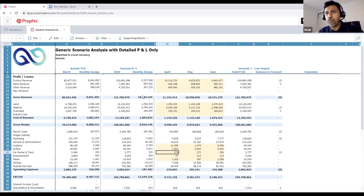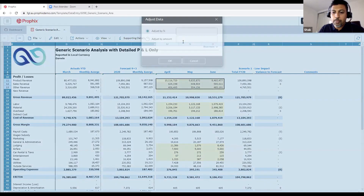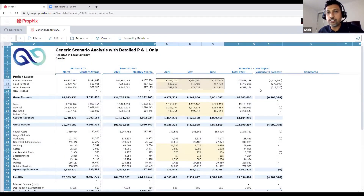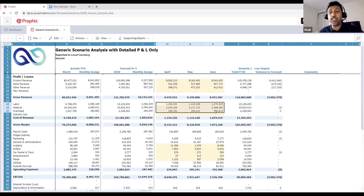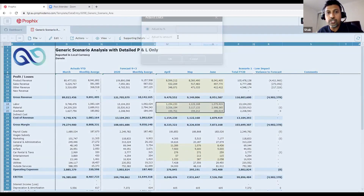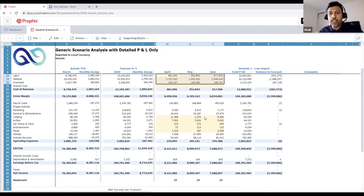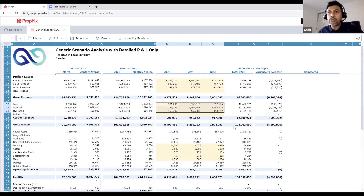The first low impact scenario was a 15% decrease in revenue. The handy thing about Profics is we can quickly model this by selecting all the revenue lines, then right-clicking, selecting adjust data, entering minus 15%, and hitting OK. It automatically calculates that dynamically. We go down to cost of revenue — making the assumption that if we lose 15% of revenue we'll also have 15% less in cost of goods sold — so we adjust data and reduce it by 15%. And we've already got one scenario outcome done.